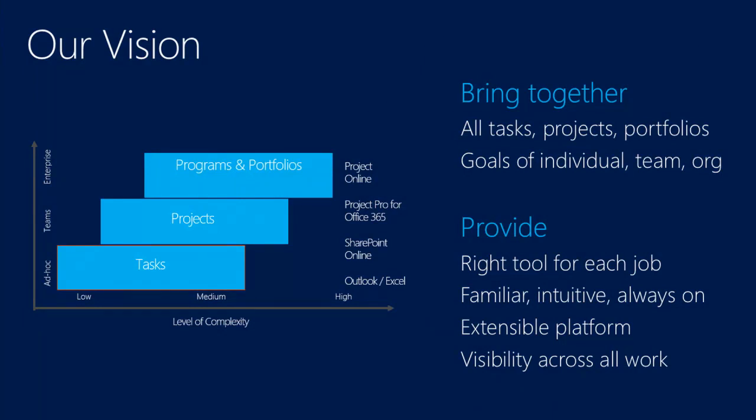Once you get to fairly complex projects or portfolios or master projects — which work far better in the client — you can move up to Project Online and use that along with Project Pro for Office 365 as the client to manage your full set of programs. Yesterday's session spent quite a bit of time on portfolio management: defining your business drivers, making sure your projects align with those drivers, and working out which projects you really should be executing on versus those that seemed like a good idea but don't really fit your business.